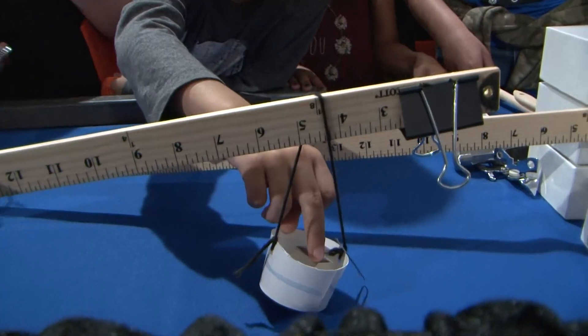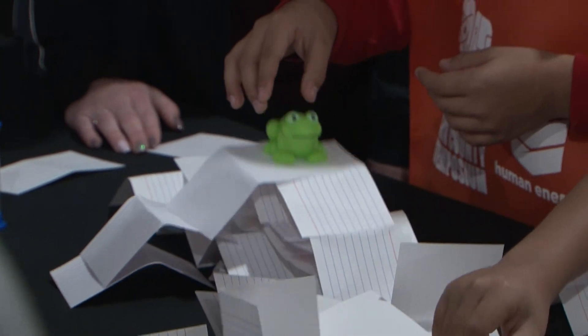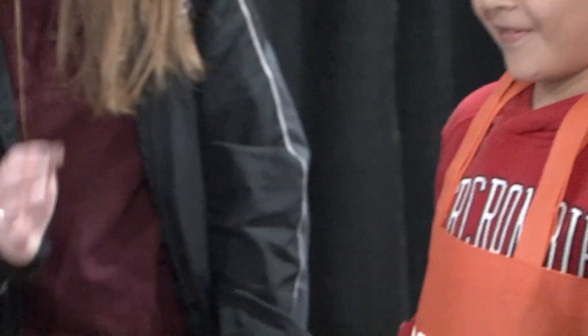What is this machine? They're excited about energy, about how things work, and we've been doing science experiments in the classroom, so this just continues that excitement and that interest in the science field.